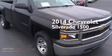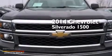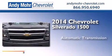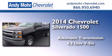This is a brand new 2014 Chevrolet Silverado 1500. This truck has an automatic transmission and a 4.3-liter V6.